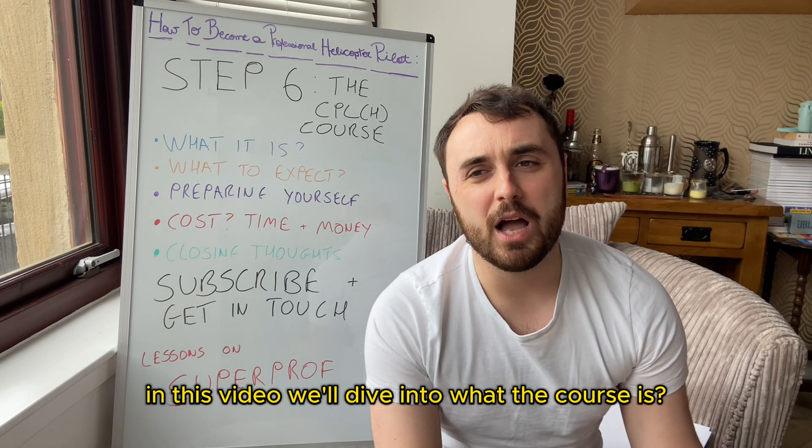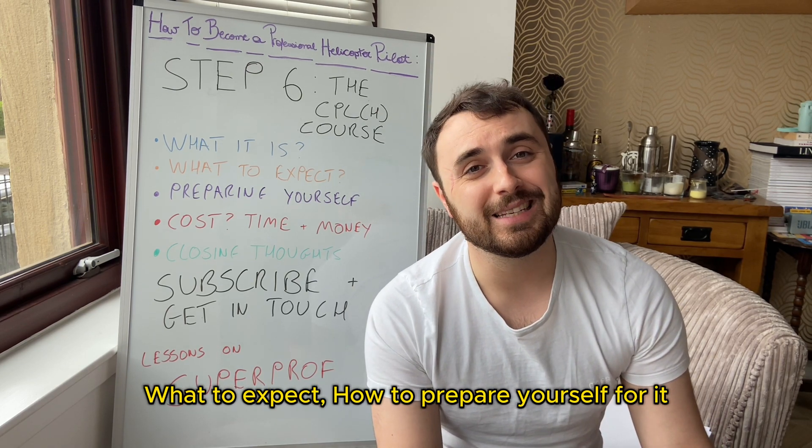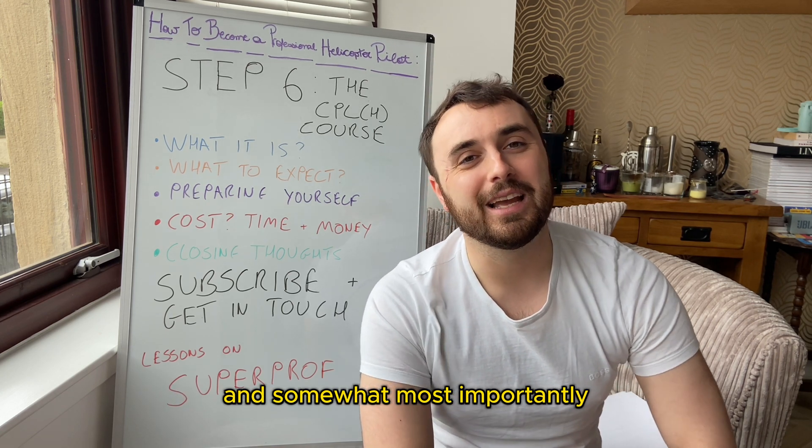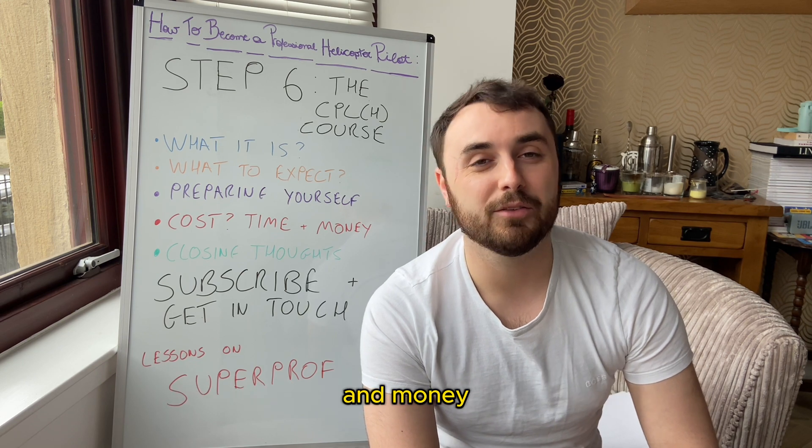In this video we'll dive into what the course is, what to expect, how to prepare yourself for it, and most importantly how much it's going to cost you in both time and money.